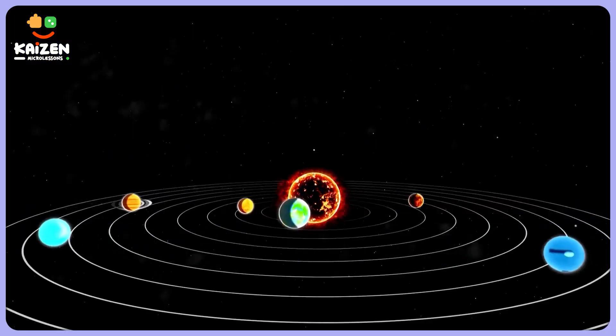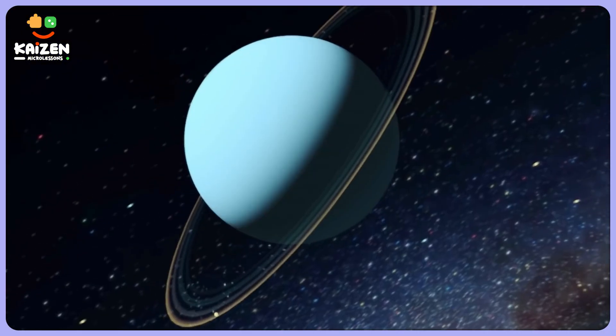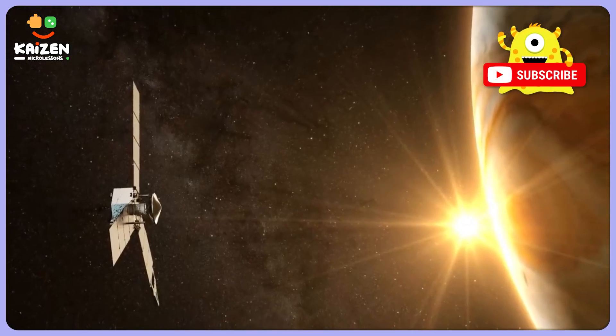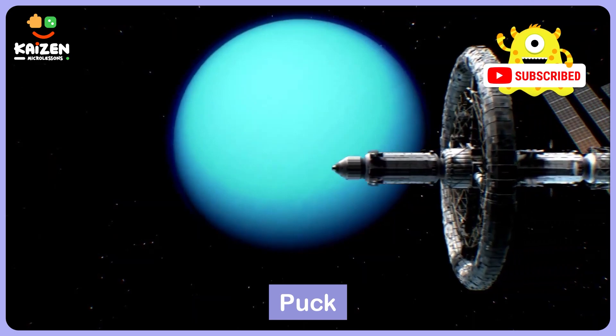The second fun fact: despite being one of the major planets in our solar system, Uranus remains relatively unexplored. Only a single spacecraft, Voyager 2, has flown by the planet, and no future missions are planned. It's like a cosmic mystery waiting to be explored.